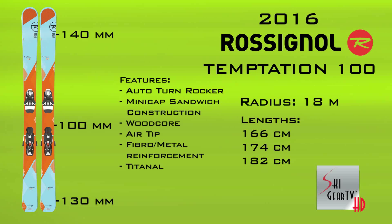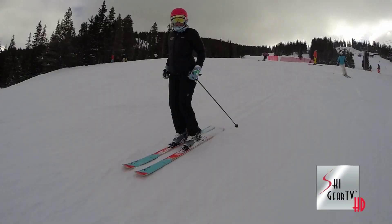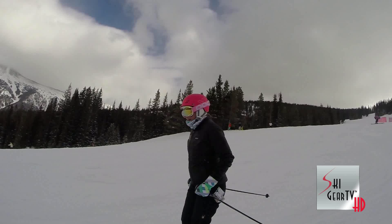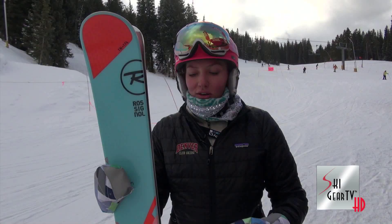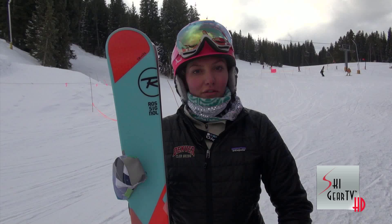I skied it through a whole bunch of skied out moguls, all sorts of stuff, and it handled really well in everything I got it into. Really responsive, quick edge to edge and I really loved it. So keep an eye out for the Rossignol Temptation and the rest of the line coming out next season.